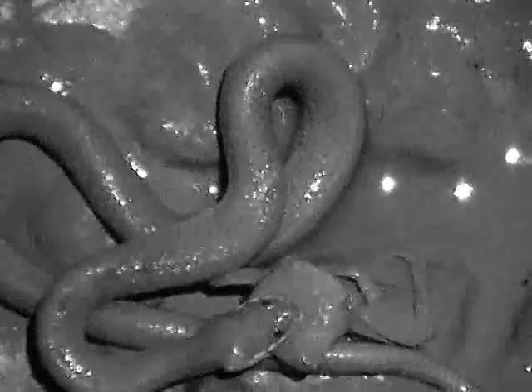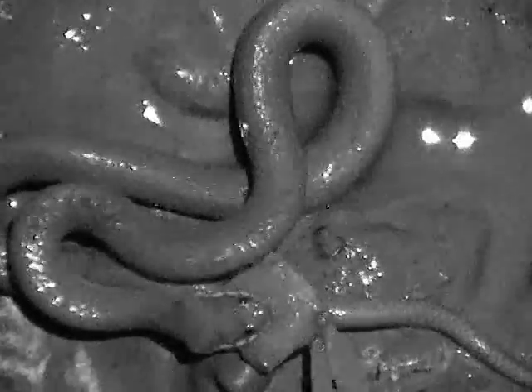Gerard's water snakes are fairly small, and this particular individual has a body length of only about 1 foot, or 31 cm. For this snake we measured the maximal gape — that is, how wide it can open its mouth around a cylindrical object — and for this individual it can only get its mouth around a 9 mm cylinder.